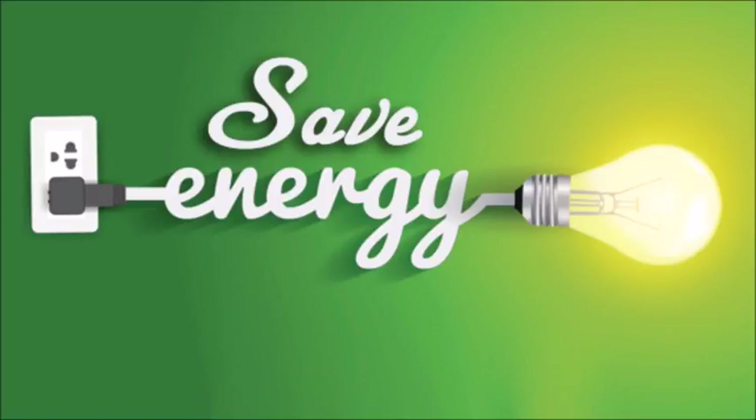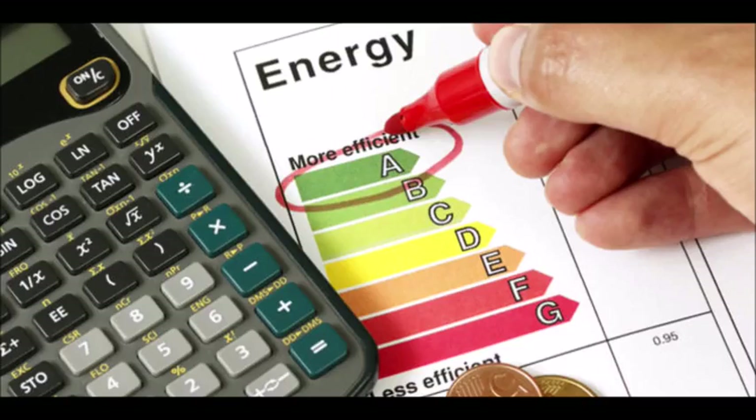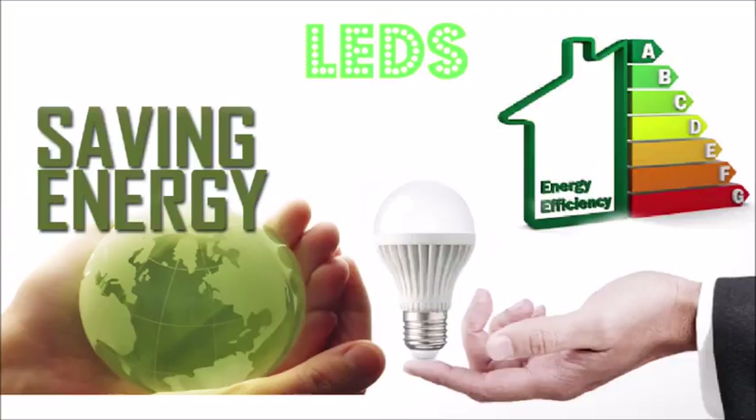Welcome to the video on creating awareness on saving energy. What do you actually mean by energy saving? Energy saving is an effort made to reduce the consumption of energy while achieving a similar outcome at the end. Energy can be saved in different ways.